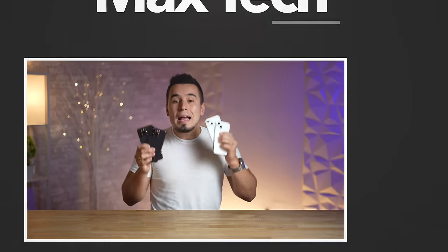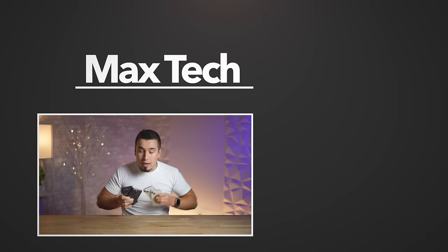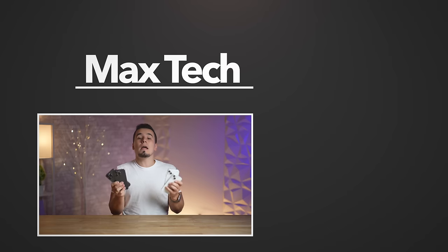If you're going to be upgrading to a new iPhone 15, let me know which model you're getting in the comments below, as well as the iPhone you currently have. Click the circle above to subscribe for more videos like this one. Thanks to Taurus for sponsoring this video, and I'll see you in the next one.